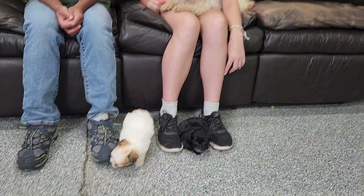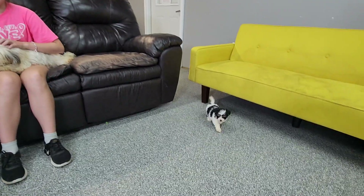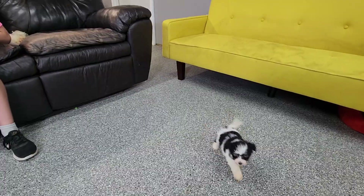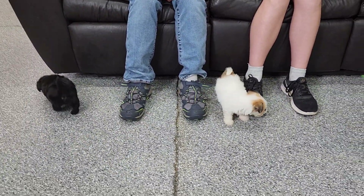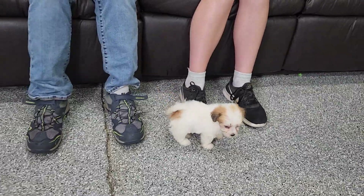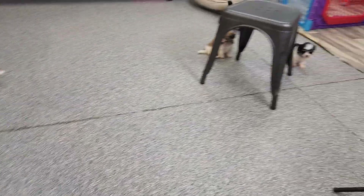AKC registered purebred Havanese litters. Look at Miss Nikki, so sweet. Miss Aisley is here too, and Josiah's helping us out today. This is their first exposure on YouTube. They will be on the website later today, hopefully, or tomorrow. You will get the one-year health guarantee and the shot and worming record.